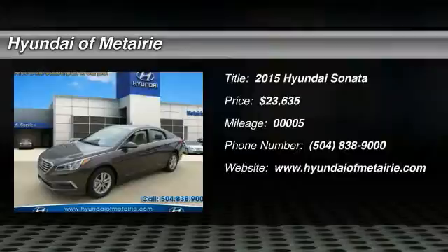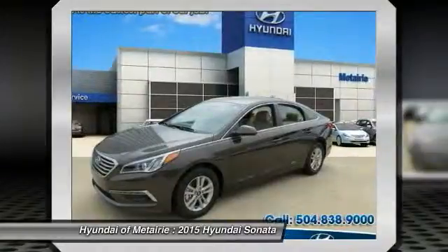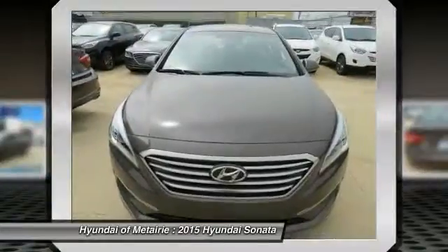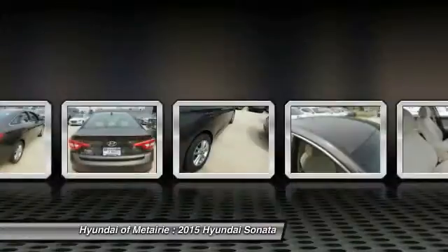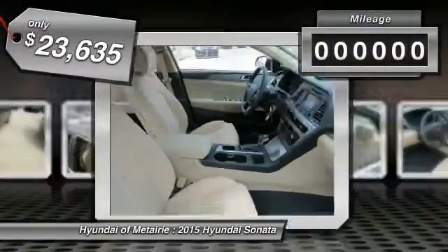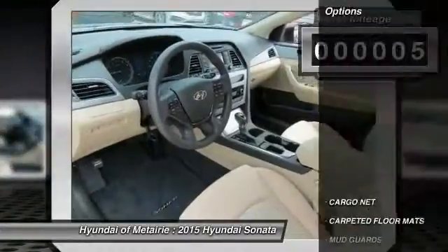The 2015 Sonata has a long list of technologically advanced interior features and options that make driving safer, more convenient and much more fun. Don't forget the exterior corrosion protection — a 14-step roto dip system that provides unmatched protection for your Sonata — and it is priced below $25,000. This vehicle has less than 100 miles. Here are some of this vehicle's great options.